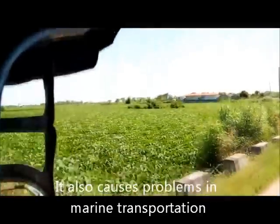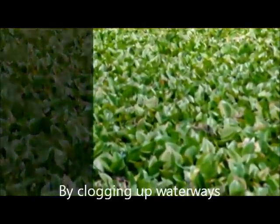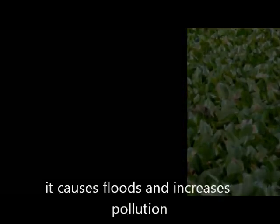It also causes problems in marine transportation, fishing, and irrigation. By clogging up waterways, it causes floods and increased pollution.